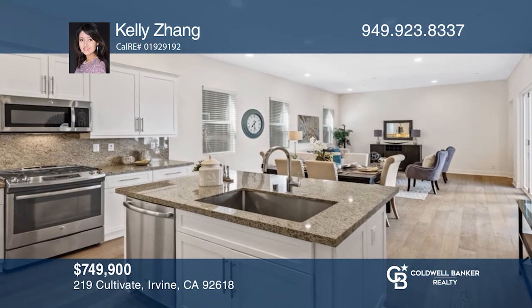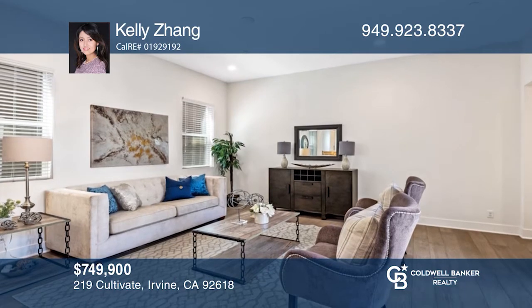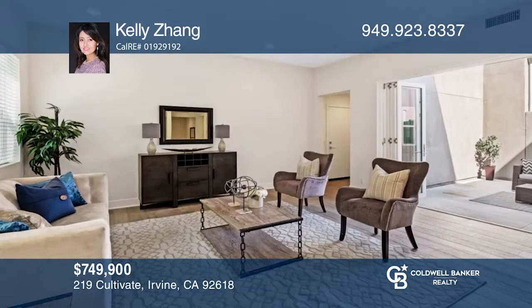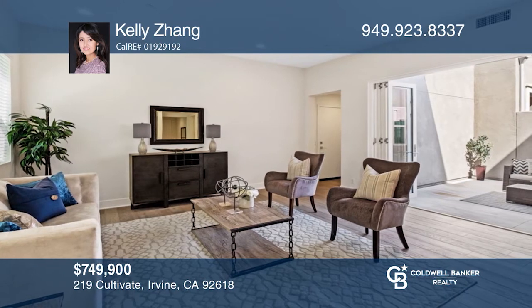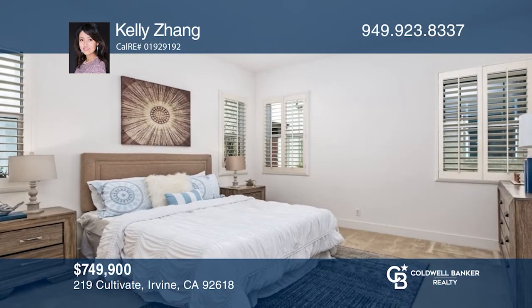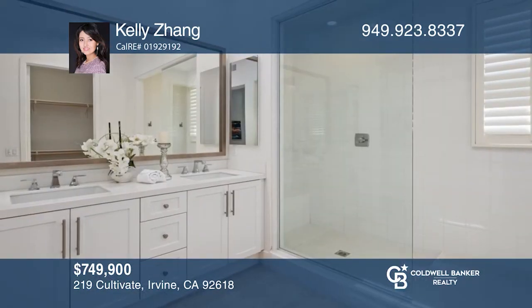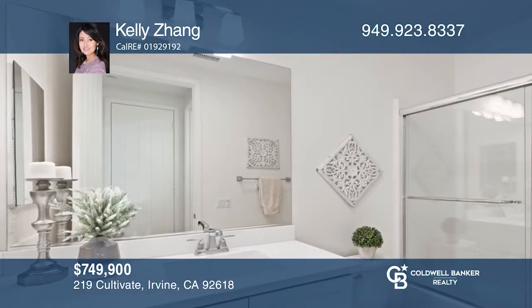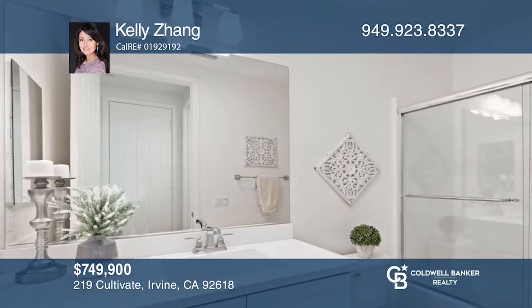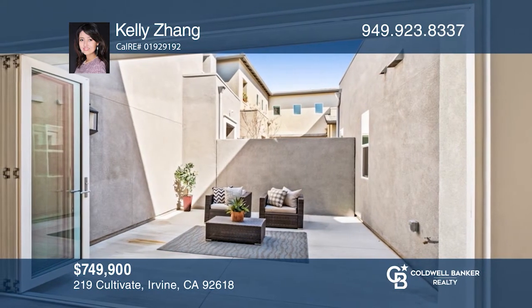This gorgeous single-level home is located in the luxurious Beacon Park community and offers three bedrooms and two baths. The kitchen showcases granite countertops and a center island. Entertain guests in the adjacent living room that opens to the oversized outdoor courtyard. The master suite features a spa-like bathroom and a walk-in closet. Community amenities include a pool and spa, an outdoor kitchen, a clubhouse, a barbecue area and more. Don't miss your chance! Plan a tour with Kelly Zhang today!